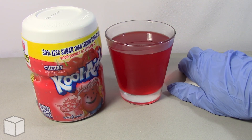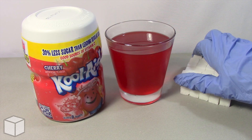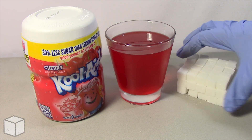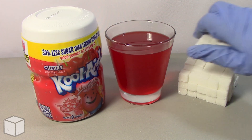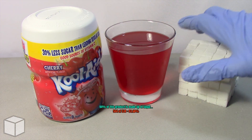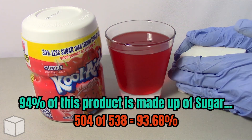So in conclusion, this Kool-Aid Cherry Drink Powder Mix is loaded with around roughly 214 cubes of sugar. And keep in mind, this product only weighs 538 grams — meaning that somewhere around 94% of its weight is pure sugar.